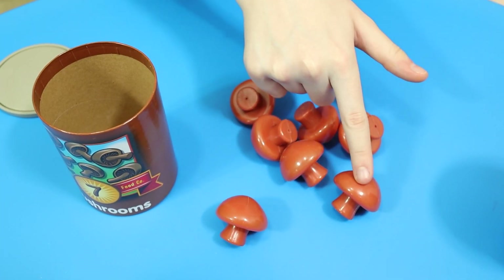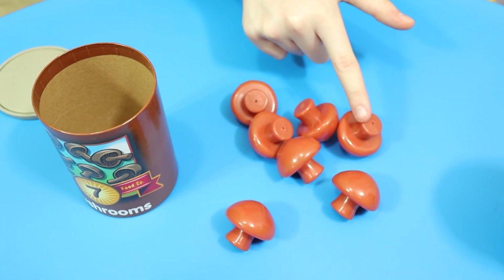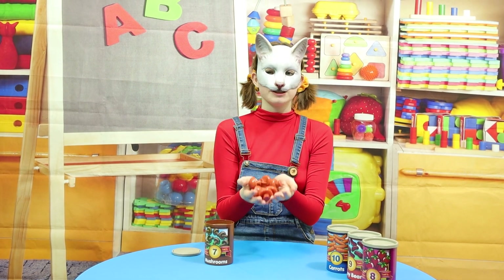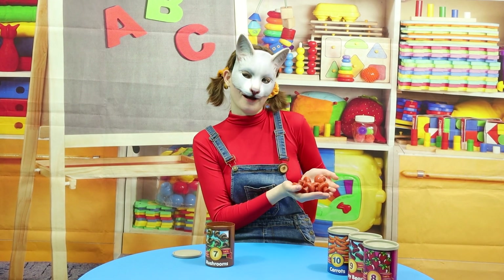1, 2, 3, 4, 5, 6, 7! There are so many different species of mushrooms! These mushrooms are brown!